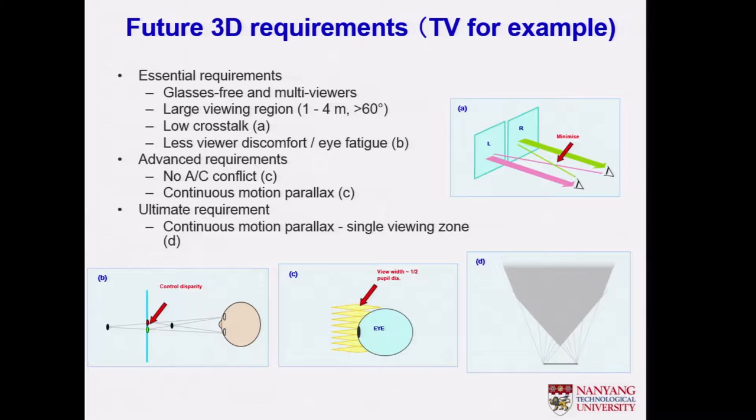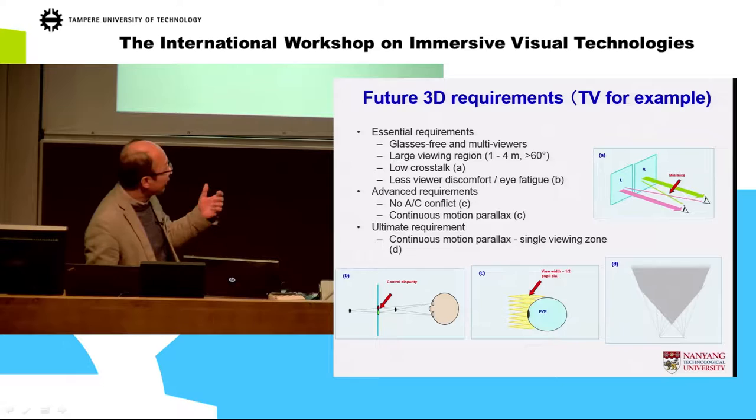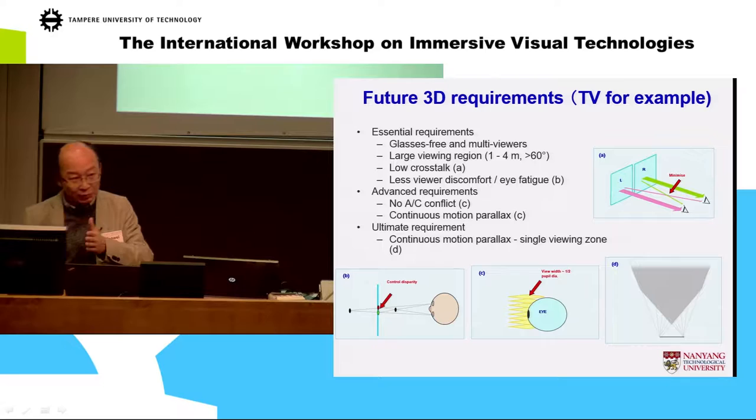We should generate super multi-view where the viewing zone is very narrow and fills the whole space — it's the same as a light field display. The ultimate expectation is generating a very large viewing zone filled with many fine discrete views. A lot of demos, including holographic ones, are trying to go in this direction, but we also need to make it cheap enough for people to afford.